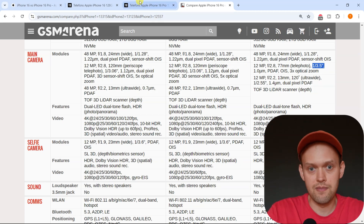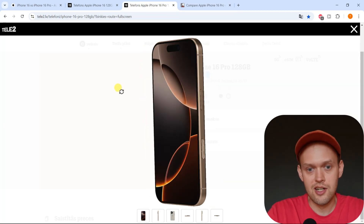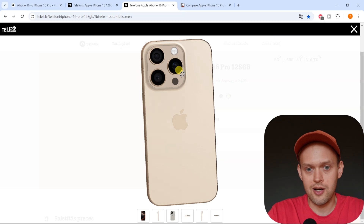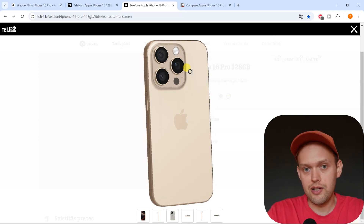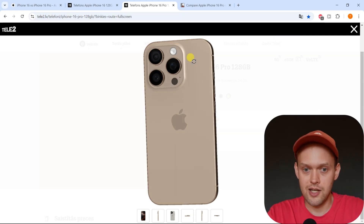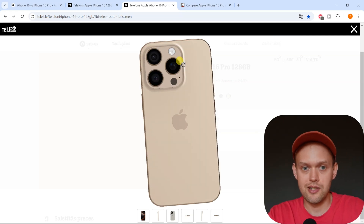Overall, I think the telephoto lens upgrades on the iPhone 16 Pro are very, very good, especially considering that the previous regular 15 Pro didn't have a 5x telephoto lens. Anyway, that's pretty cool. Good luck.